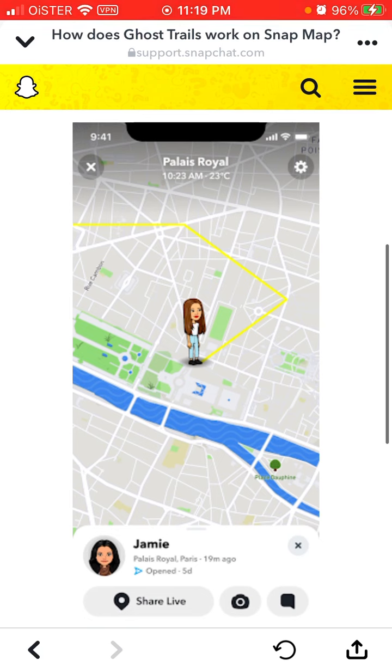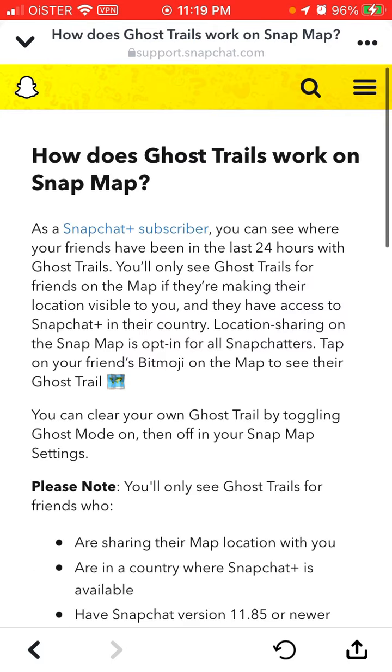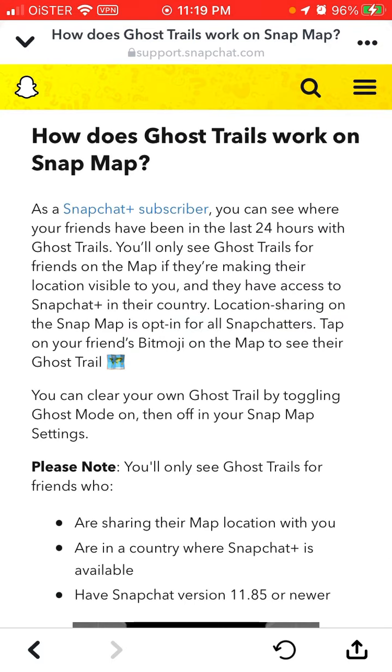Here are some previews where you can see some of the Ghost Trails. So that's the feature.